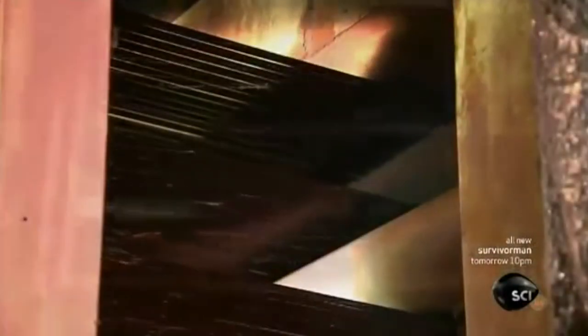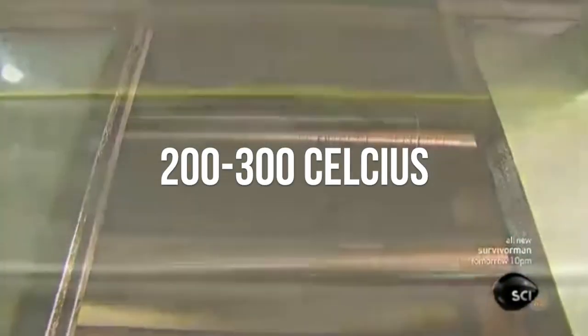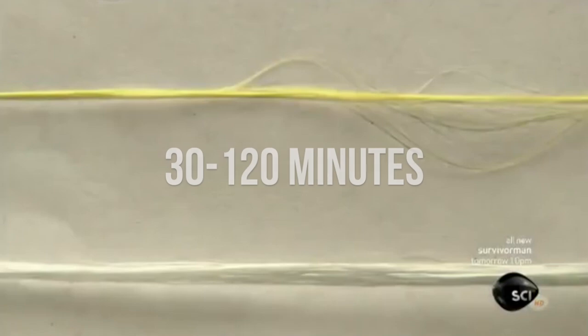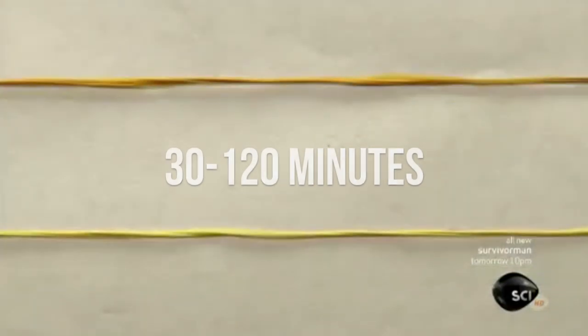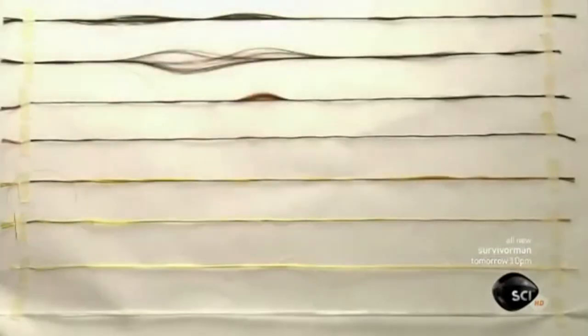Before carbonization, the fibers need to be chemically altered to convert their linear atomic bonding to a more thermally stable ladder bonding. This is accomplished by heating the fibers in the air to about 390 to 590 Fahrenheit, or 200 to 300 Celsius, for 30 to 120 minutes. This causes the fibers to pick up oxygen molecules from the air and rearrange their atomic bonding pattern, causing the fibers to turn black.